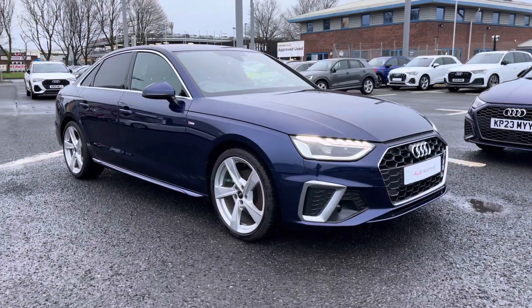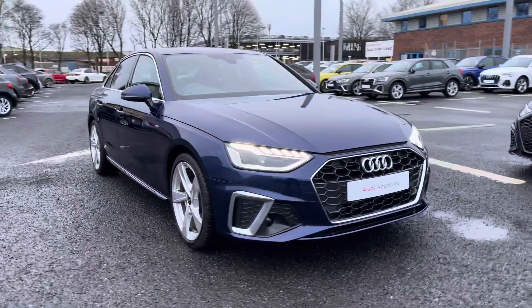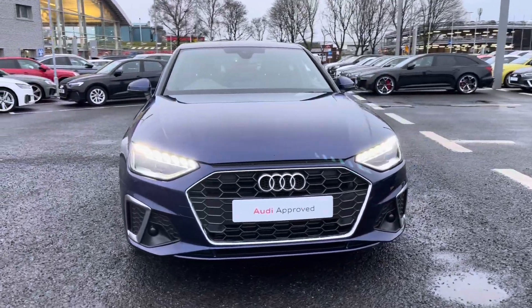Hi there, my name is Dan from Carlisle Audi and today I'll be taking you around this pre-owned Audi. Here we have this lovely example of an A4 Saloon S-Line 35 TFSI featured in the Navarro Blue Metallic paintwork.